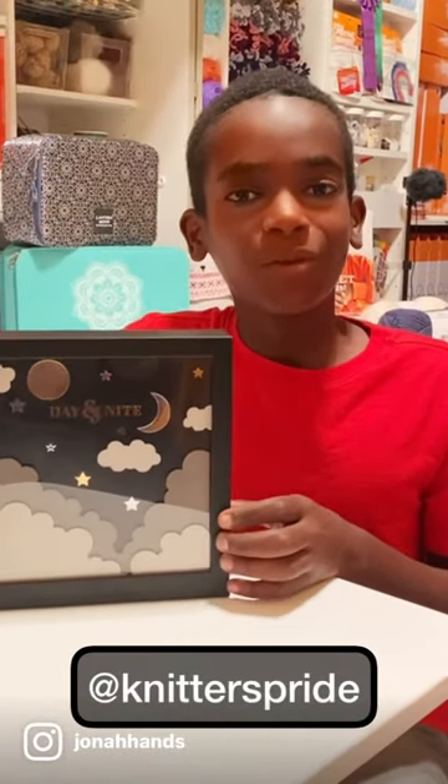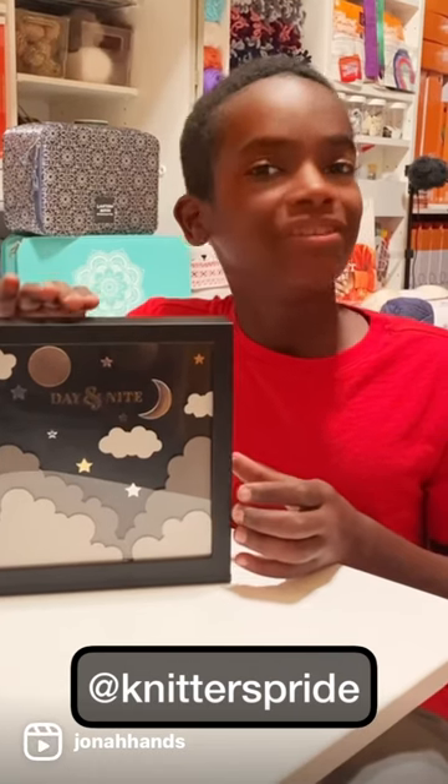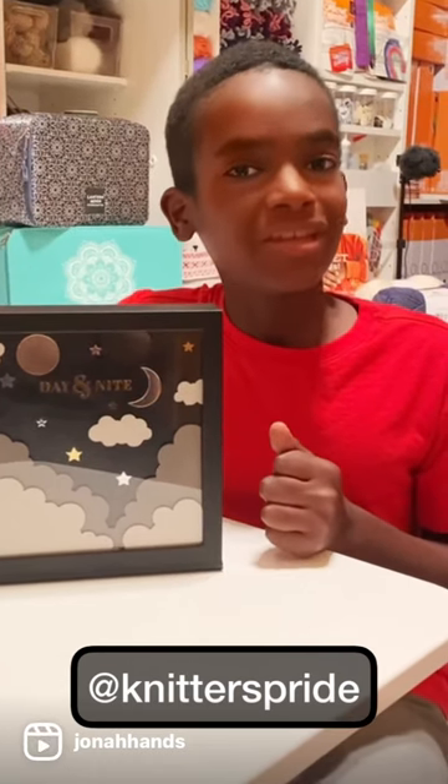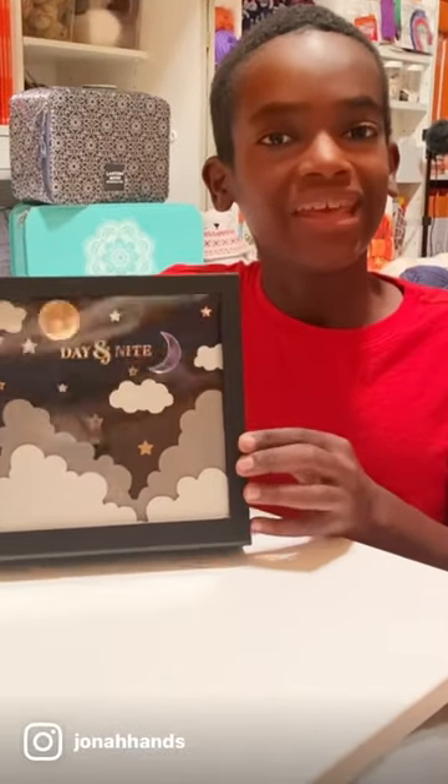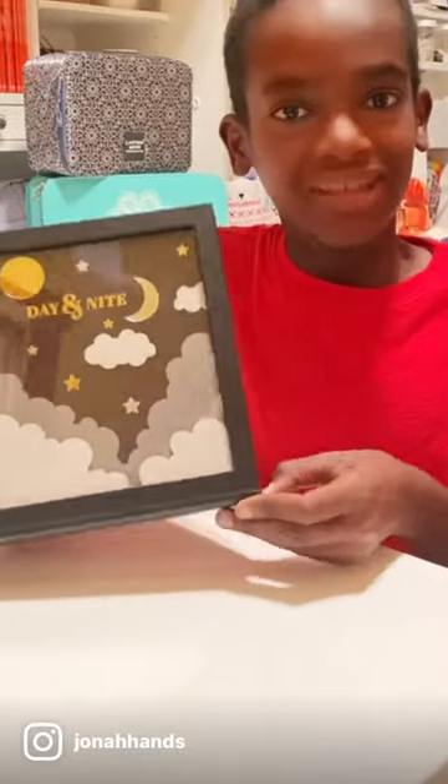Hello friends, it's me Jonah, and I recently discovered Knitter's Pride — go follow them on Instagram because there's so much more to see. This is their day and night interchangeable knitting needle set; let's take a closer look.